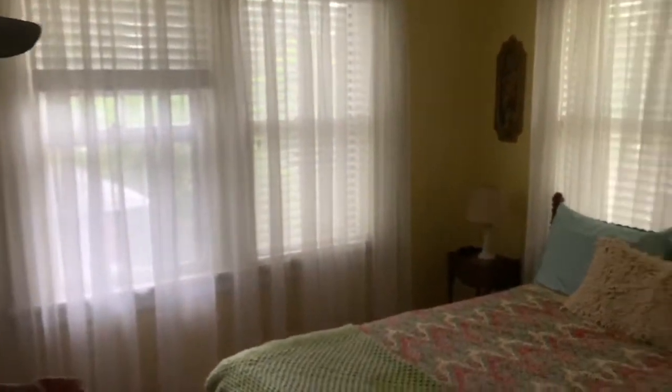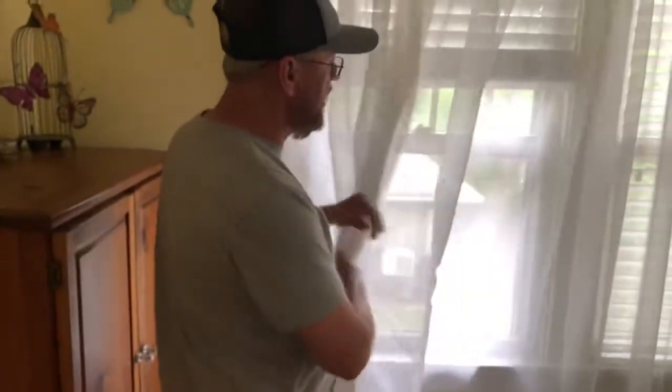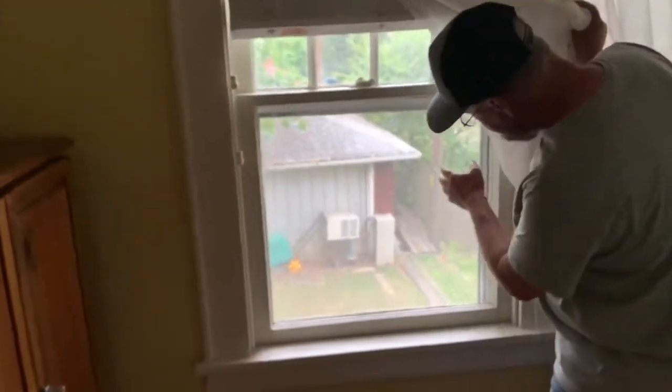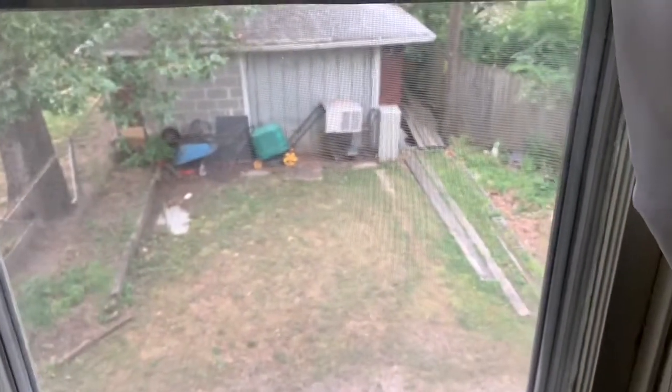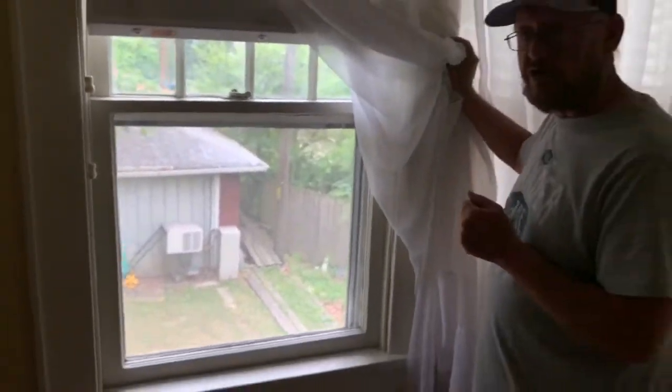This room here was the bedroom of Bonnie and Clyde. As you can see, they had a view out the back and a view out that side window. This place had windows all the way around — they could see people coming from miles around. I want to show you this little garage back here — that's where Buck was at, cleaning on a car when the shooting started.